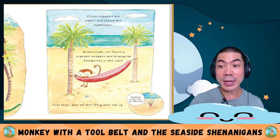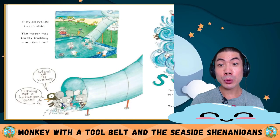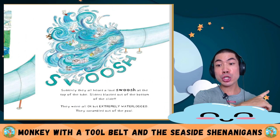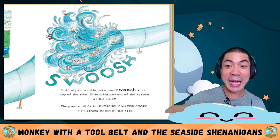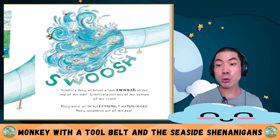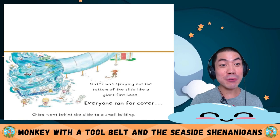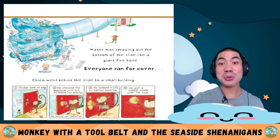Just then, one of the lifeguards ran up. Something's wrong with the water slide. They all rushed to the slide. The water was barely trickling down the tube. Suddenly, they all heard a loud swoosh at the top of the tube. Sliders blasted out of the bottom. They were all okay but extremely waterlogged. Water was spraying out of the bottom of the slide like a giant fire hose. Everyone ran for cover.